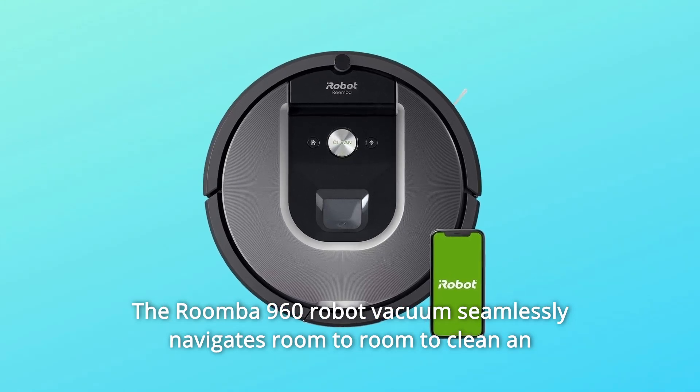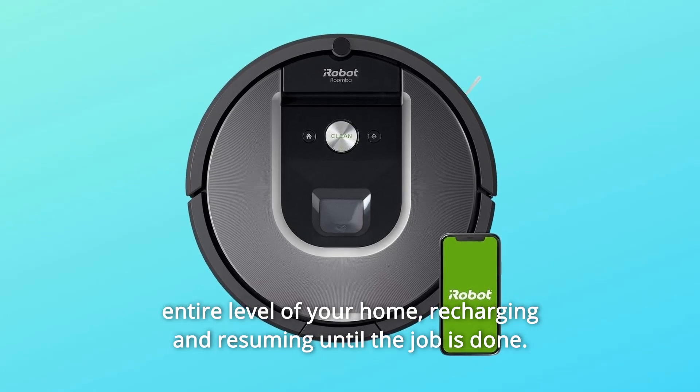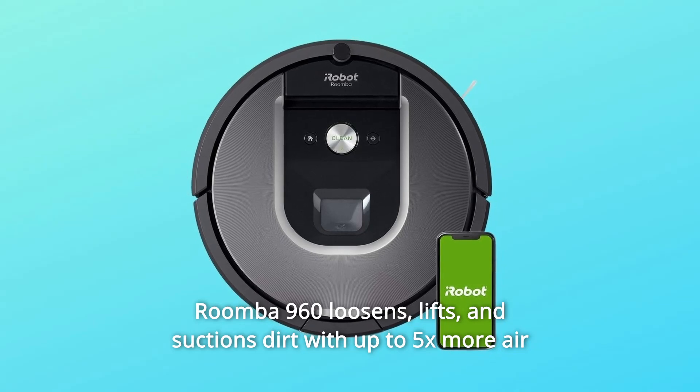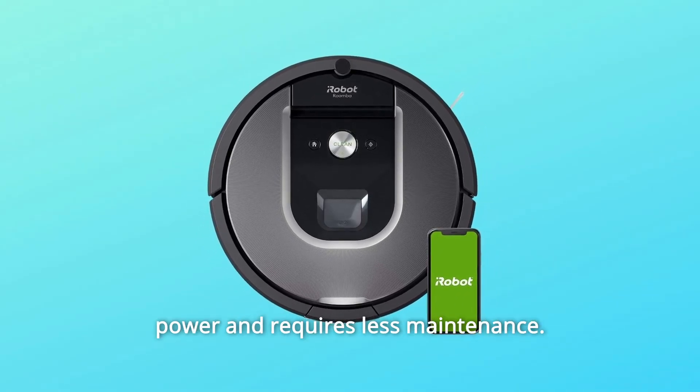The Roomba 960 robot vacuum seamlessly navigates room to room to clean an entire level of your home, recharging and resuming until the job is done. Roomba 960 loosens, lifts, and suctions dirt with up to 5x more air power and requires less maintenance.